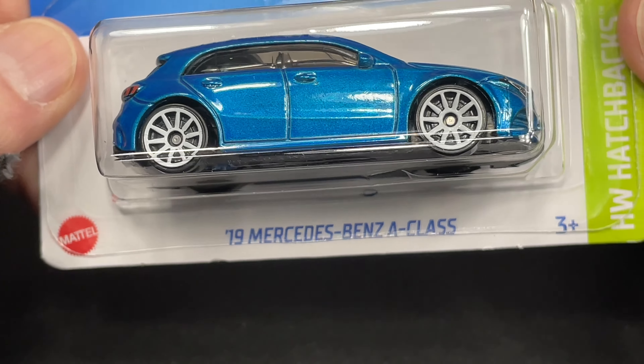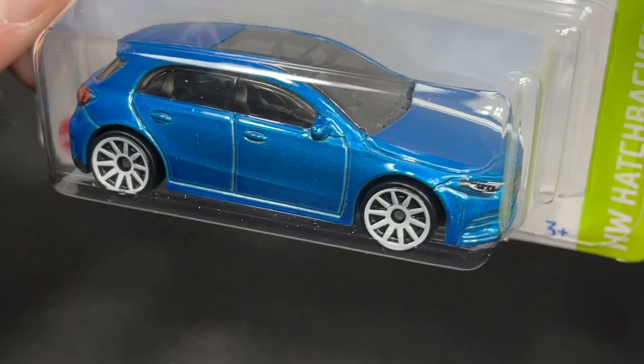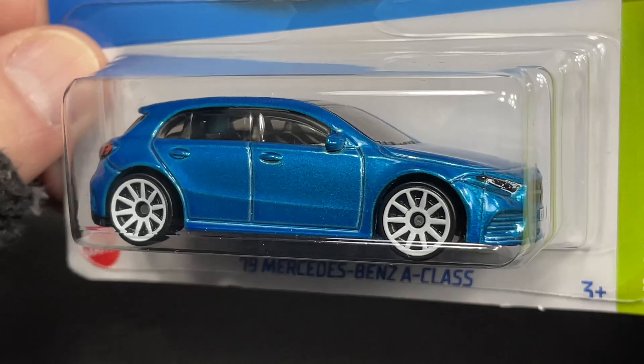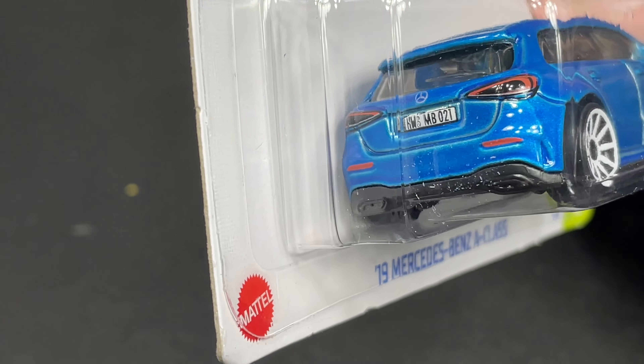Here's a 2019 Mercedes-Benz A-Class. This one's really cool with the blue and the white combo. It looks really nice — that white stripe, white wheels, black interior. Looks amazing. Nice detail on the front and back. Just an awesome Hot Wheels.